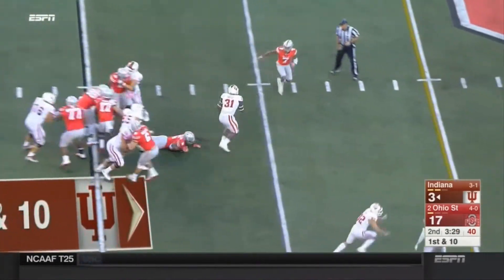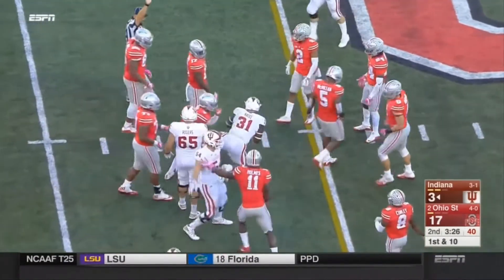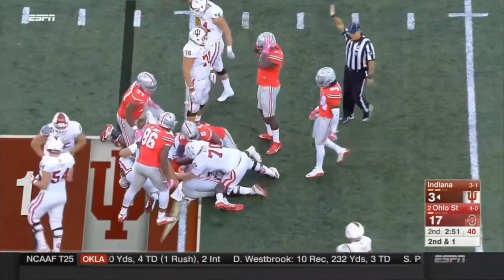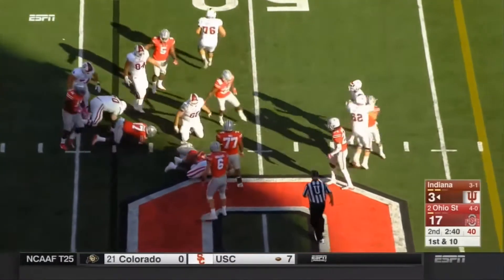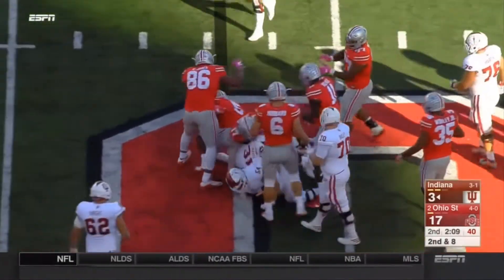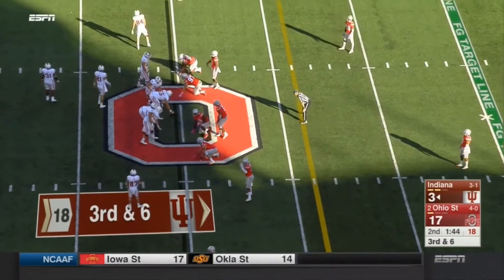Tyler Nati breaks a tackle, spins out of the arms — Nati has a first down. Cross play — and eventually ended up coming to Ohio State to play football. Again they stay with the run, and again it's a dive. Big third down here — can IU keep the possession going before halftime?